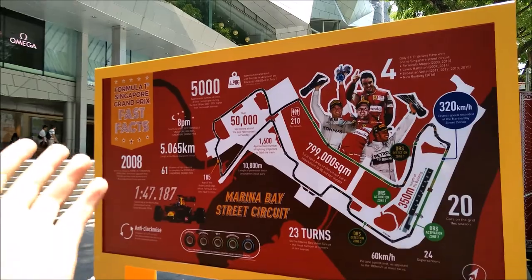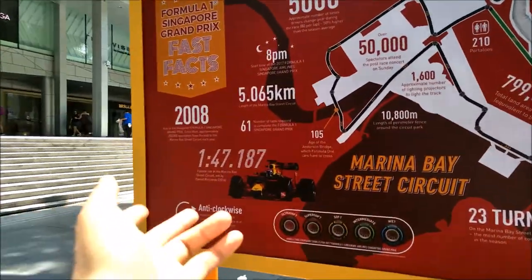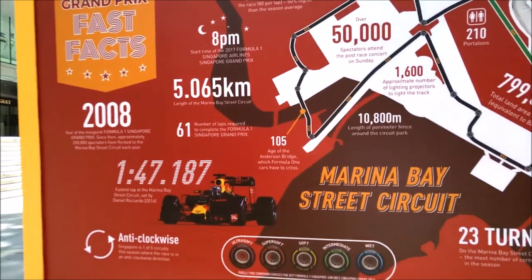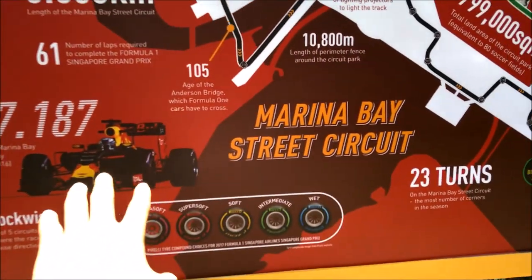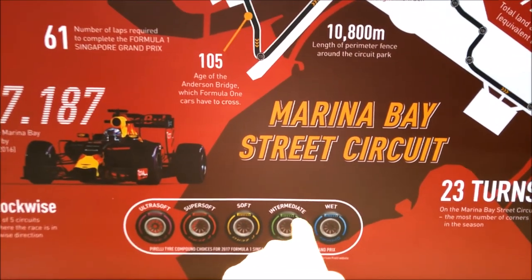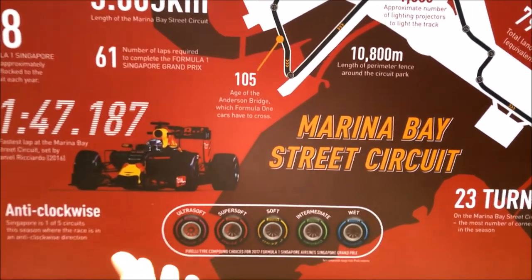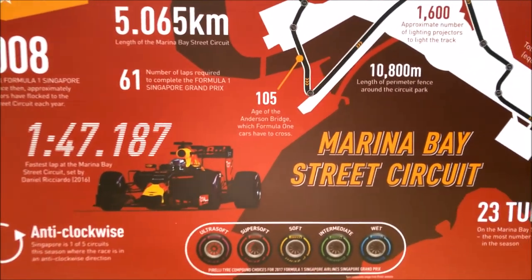Down here we can see the information of the F1 track circuit. This is the fastest lap set by Daniel Ricciardo here in 2016 — one minute 47.187 seconds, so it's pretty fast. And here are the range of tyres for the F1 race event, ranging from ultra soft, super soft, soft, intermediate, and wet. Intermediate and wet is only when the race track is slightly wet.